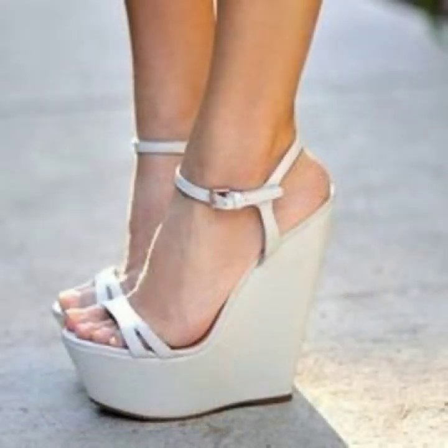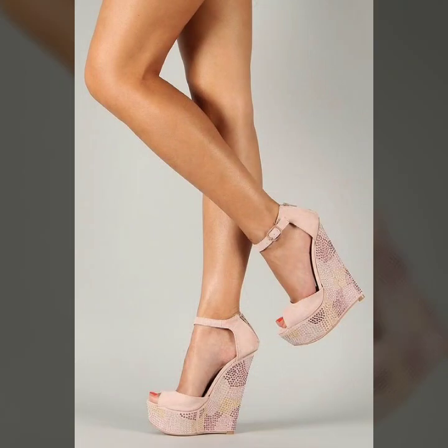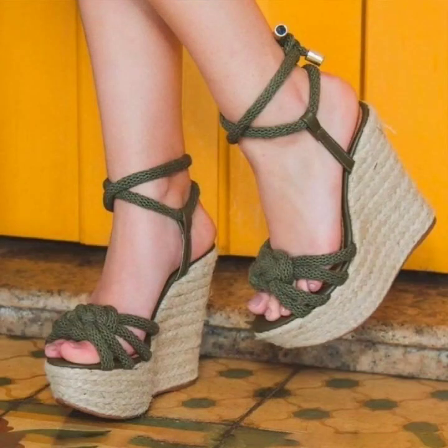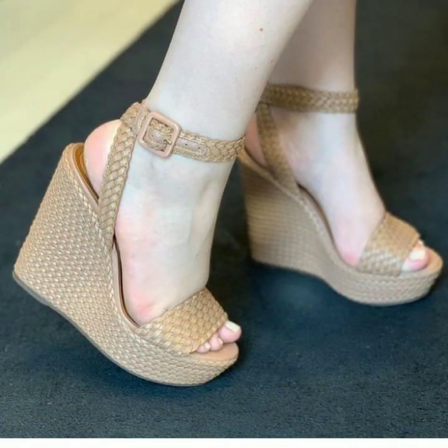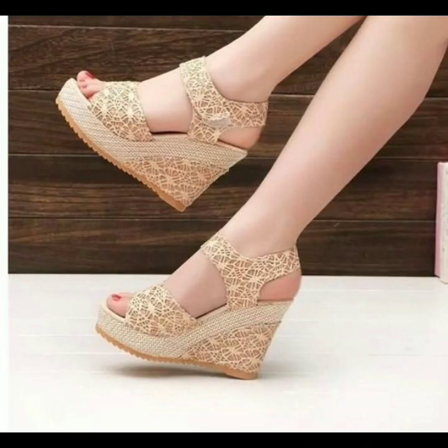Today I will share with you another very beautiful and stylish collection — the best wedge heel sandals for casual wear. I hope you will like my video and this collection. Please watch this video till the end so you can see all the latest, very stylish, beautiful, different-colored casual wear wedge heel sandals.